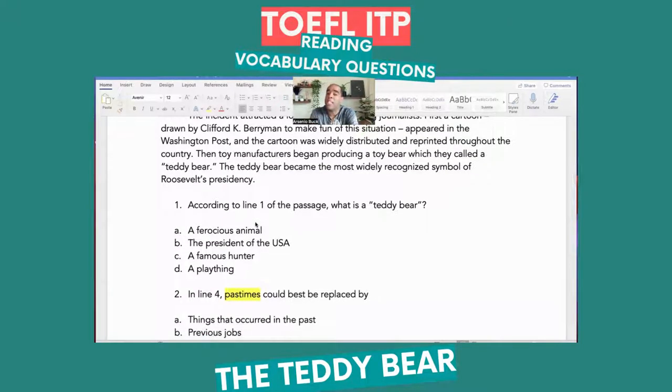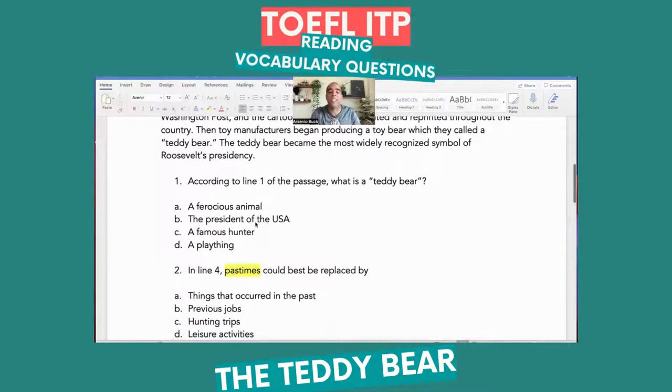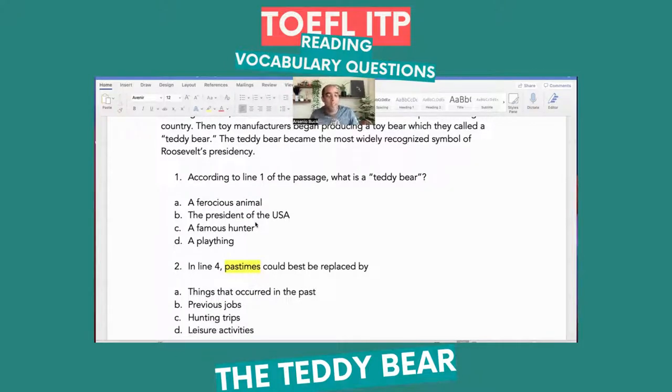B — 'previous jobs.' Is hunting a job? Not really. C — 'hunting trips.' But the text said 'one of which was hunting,' and he was active — meaning he did many things. Hunting was just one of the few pastimes. Going into D — 'leisure activities' — which is the answer, because hunting is a leisure activity. Previous jobs: hunting's not a job. Things that occurred in the past: that's a distractor. Hunting trips: the text said nothing about a trip — it said 'one of which was hunting.' Leisure activities — that's the answer.